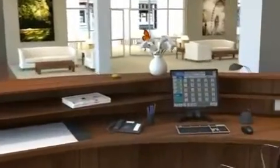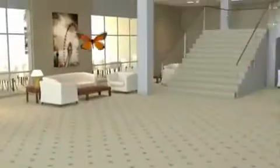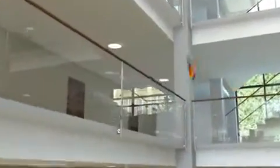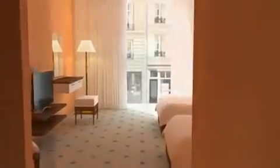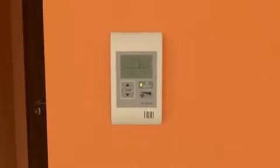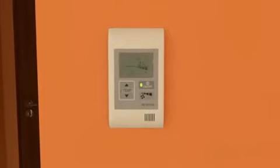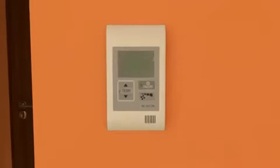Units are monitored and controlled centrally, from the reception for instance. When a hotel guest opens the room door using the card reader, in addition to the light and TV, the air conditioner is also switched on. Guests can set the room temperature and fan speed themselves using the remote control. If a window is opened, the air conditioner switches off automatically and on again when the window is closed.